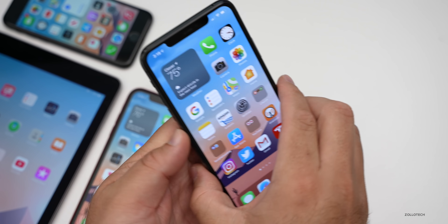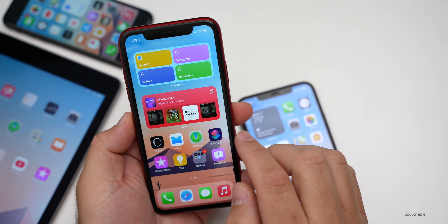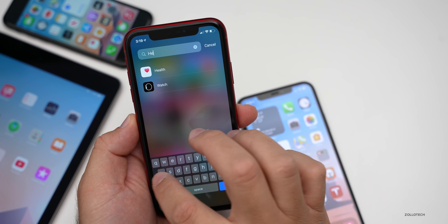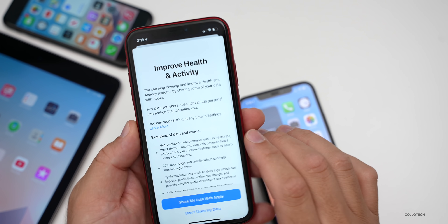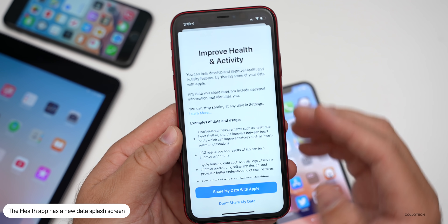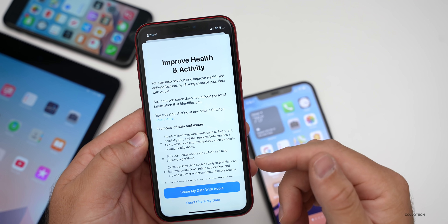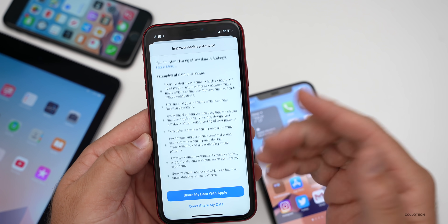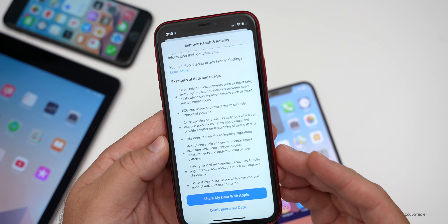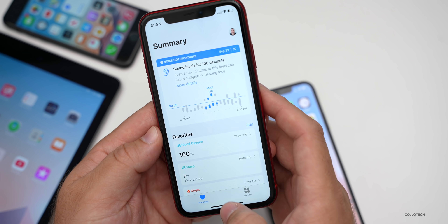When you go into Health, there's a new splash screen. Going into Health on the iPhone XR, you'll see a new splash screen that says 'Improve health and activity.' It says 'Share my data with Apple' or 'Don't share my data,' and it has examples of data and usage. It's up to you whether or not you want to share this — it's just something new as a splash screen in this beta. If you don't want to share it, you're good to go.